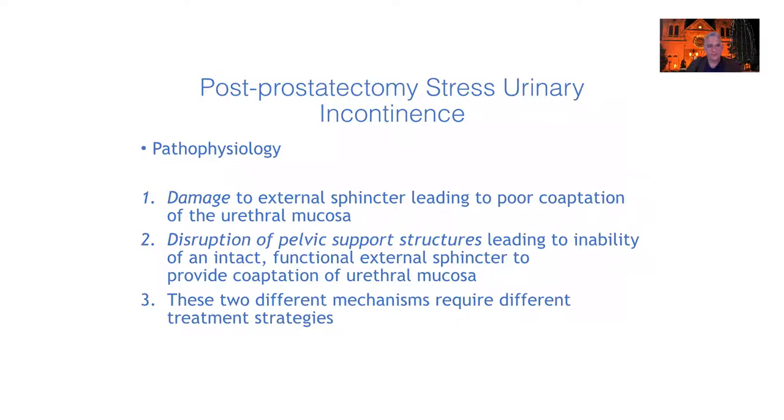When we think about post-prostatectomy stress urinary incontinence, we have to remember that the pathophysiology is not necessarily the same for every patient. We can have damage to the external sphincter — these are the men who have really severe incontinence and leak a ton. But there are also men who, if you perform cystoscopy and ask them to contract their sphincter, can do so — yet they still have incontinence. These individuals have disruption of the pelvic support structures that lead to an inability of the sphincter to adequately co-apt the mucosa of the urethra. So these are two very different mechanisms that require different treatments.